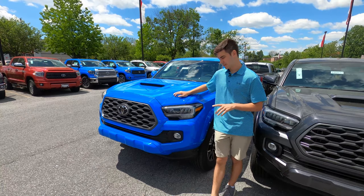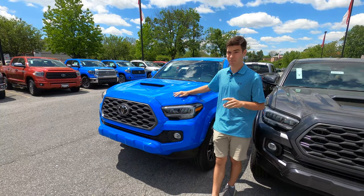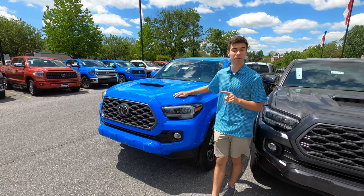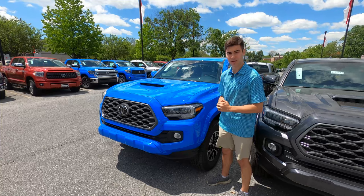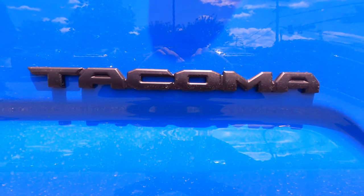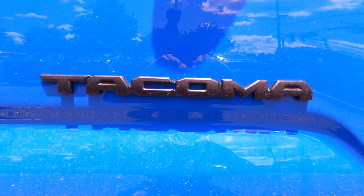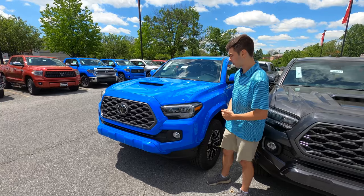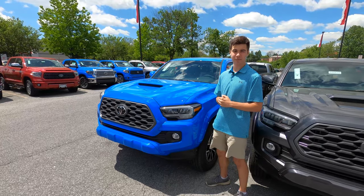The Toyota Tacoma is definitely an interesting vehicle. At this price point, compared to the competition, it may not be as feature rich, but you are getting a lot of that really good Toyota build quality. And you are getting the name Tacoma, which is almost legendary at this point in the midsize truck market, known for its capability and performance. This is definitely a vehicle you should be looking at if you're looking for a midsize truck.